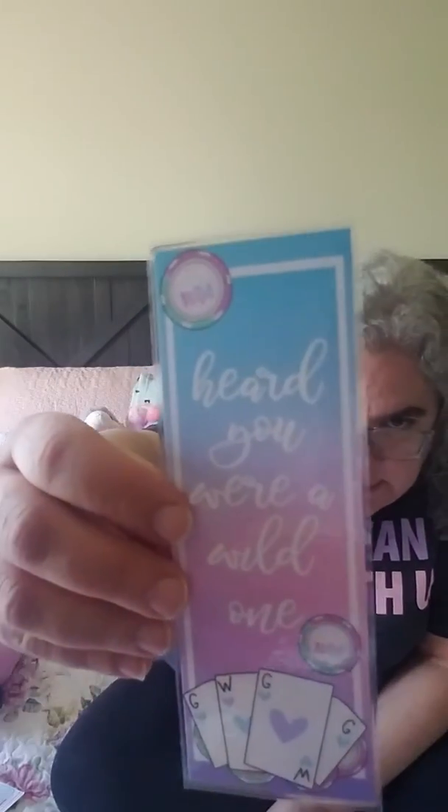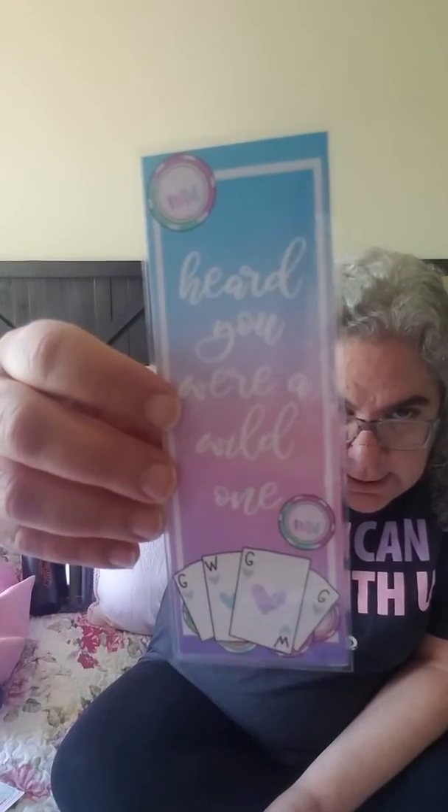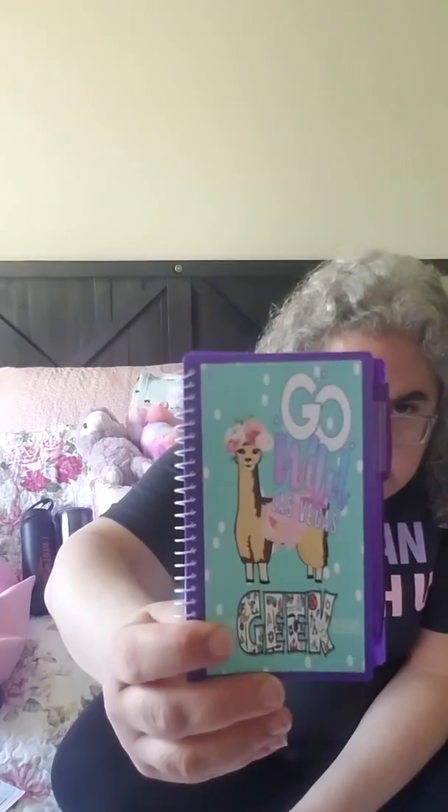This is from Paper Dove Shop - it's a foiled bookmark that also works as a washi holder. Then another bookmark from Plan with Samia. It says 'Heard You Were a Wild Thing,' it's Vegas-themed in lovely colors. She does mostly printables so I really appreciate having something physical to check her shop out. Also in table swag is this little notebook from Sticker Geek Designs - it's undated with nice paper and there's a pen.